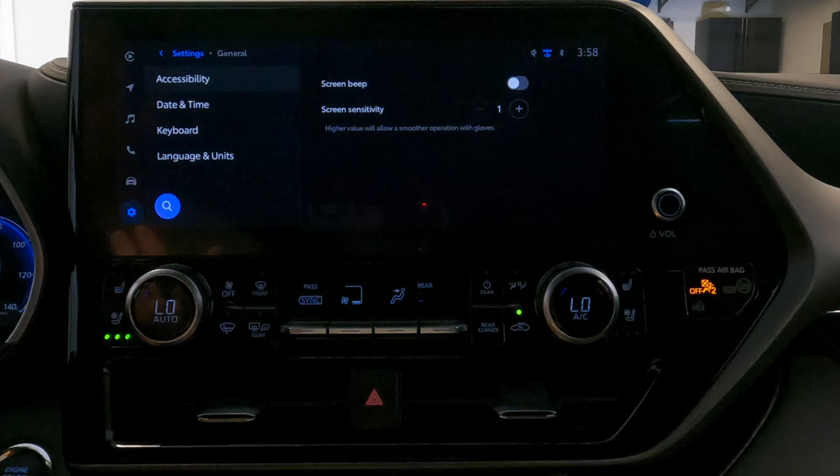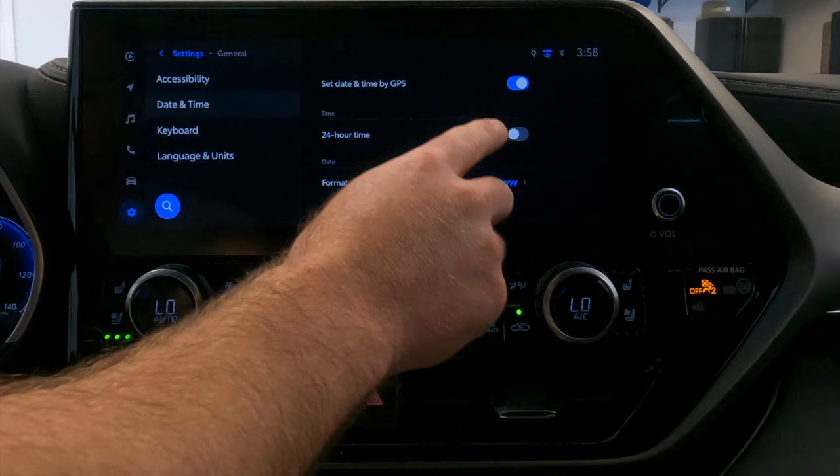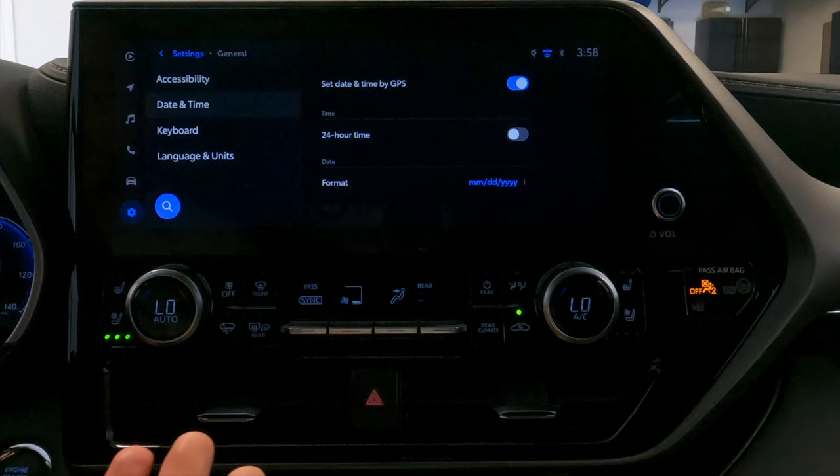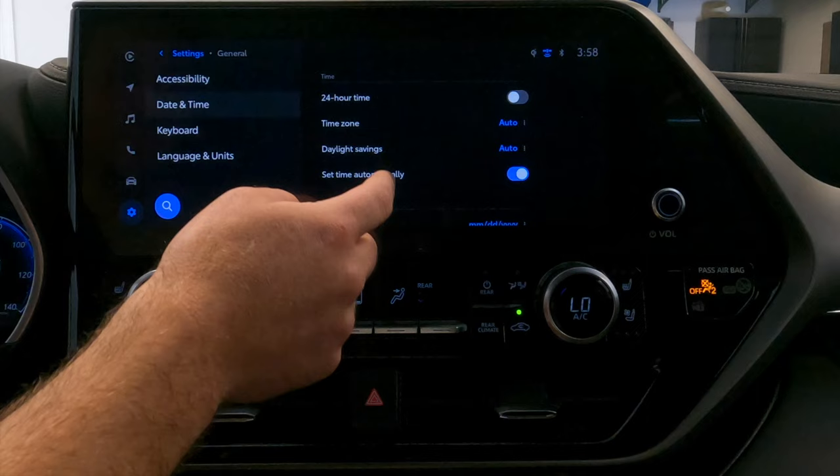Below that is date and time, where you can set the date and time for the unit or just set it to GPS auto, which is what I did — it uses your location to set the time automatically. If you prefer, you can enter it manually. I just keep it on GPS; it simplifies things.